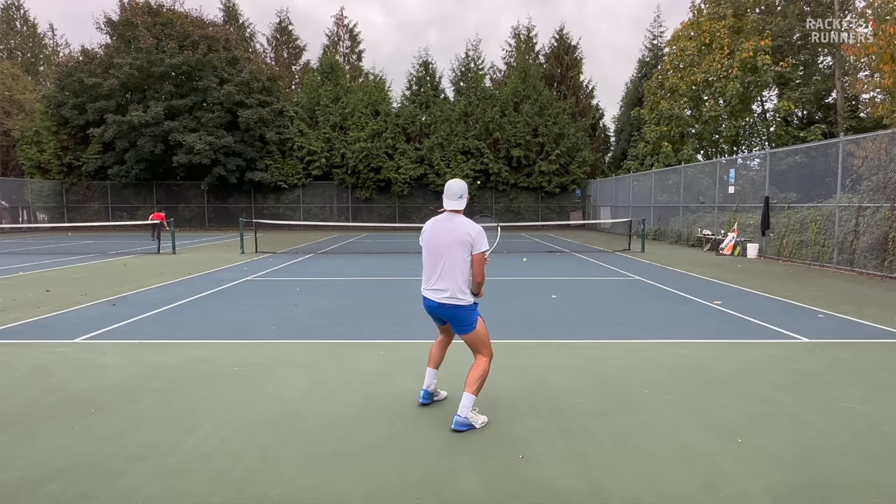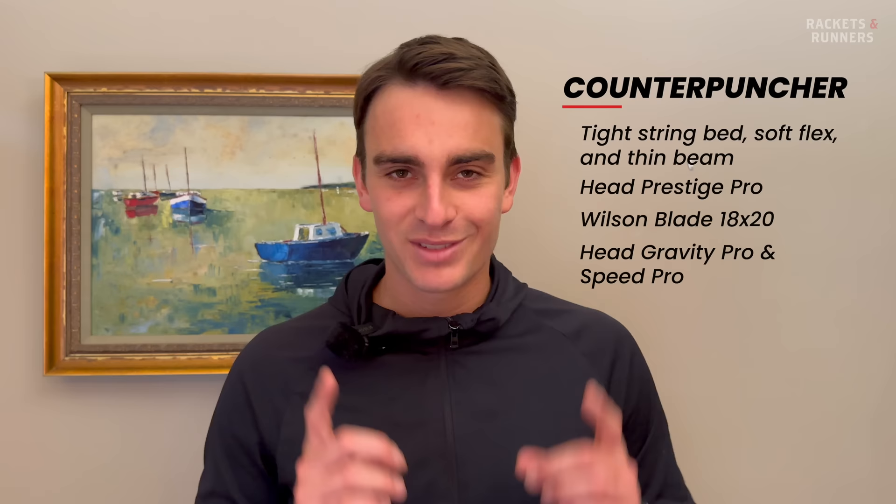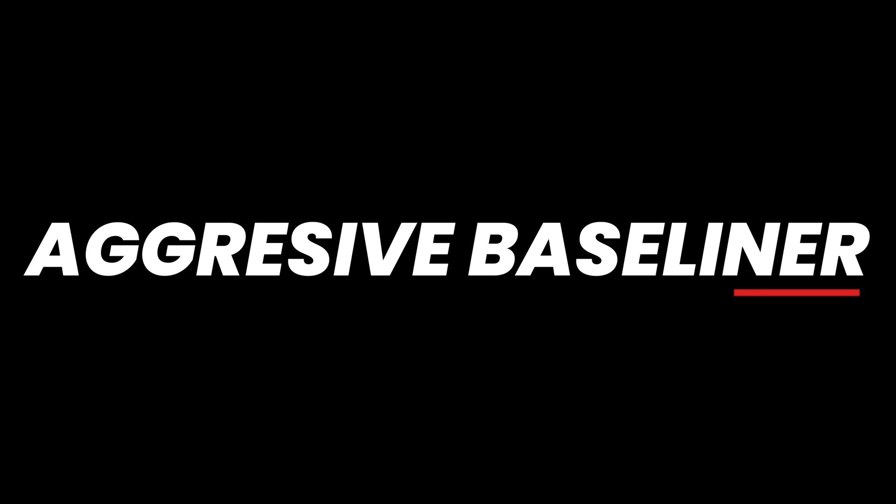Between the two, go for the Gravity if you want more control and the Speed if you want more power and spin. The Speed is definitely pushing the limits a little bit in terms of control, but as long as you're not used to the consistency of something like a Prestige, you'll be fine. That being said, the Gravity Pro is the best counterpunching racket right now. Remember, power and spin rackets like the Pure Drive or Pure Aero are great at what they do, but the goal of a counterpuncher is to never miss, and those things that make those rackets more powerful and spin friendly also take away from a bit of their consistency.